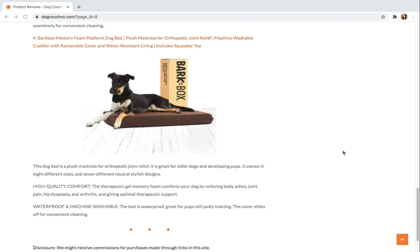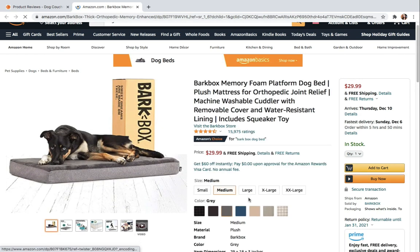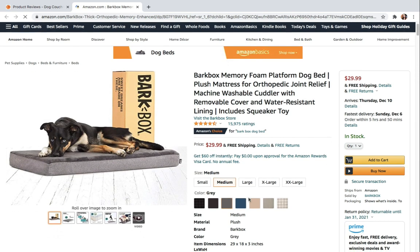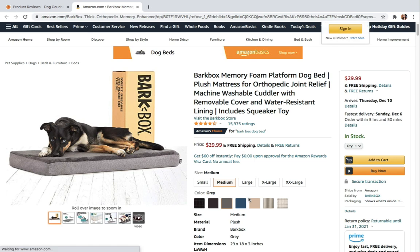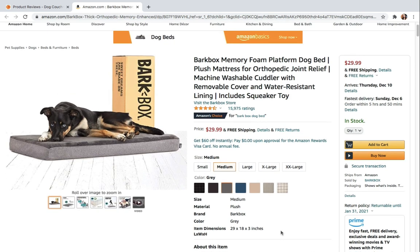Last but not least, number four is the Barkbox Memory Foam Platform Dog Bed. This dog bed is a plush mattress for orthopedic joint relief, great for older dogs as well as developing pups. It comes in five different sizes and seven different stylish designs. The therapeutic gel memory foam comforts your dog by relieving body aches, joint pain, hip dysplasia, and arthritis, giving optimal therapeutic support.